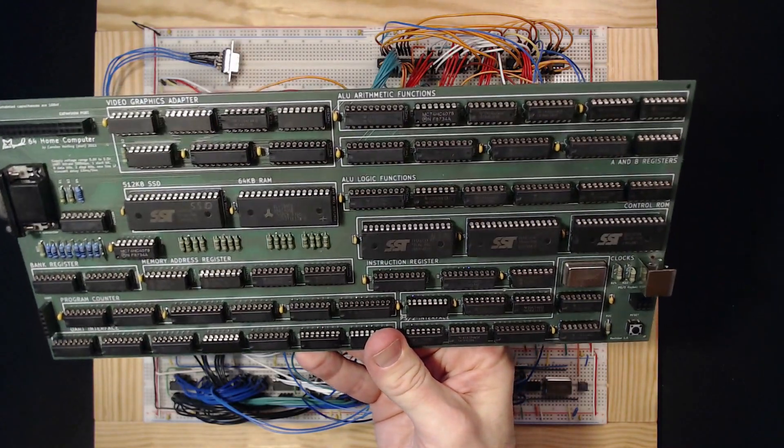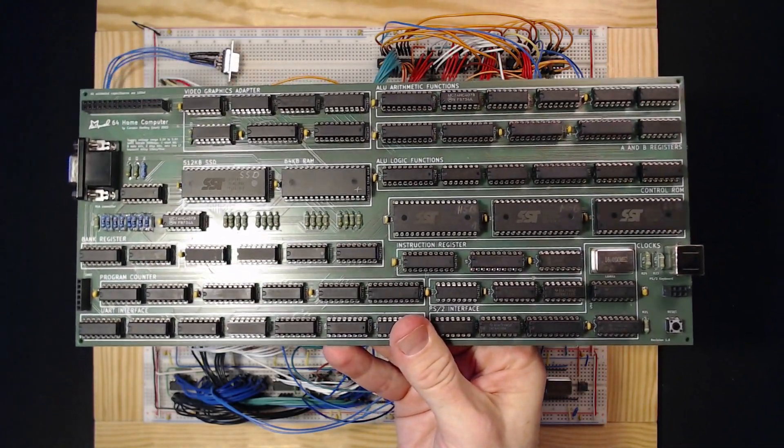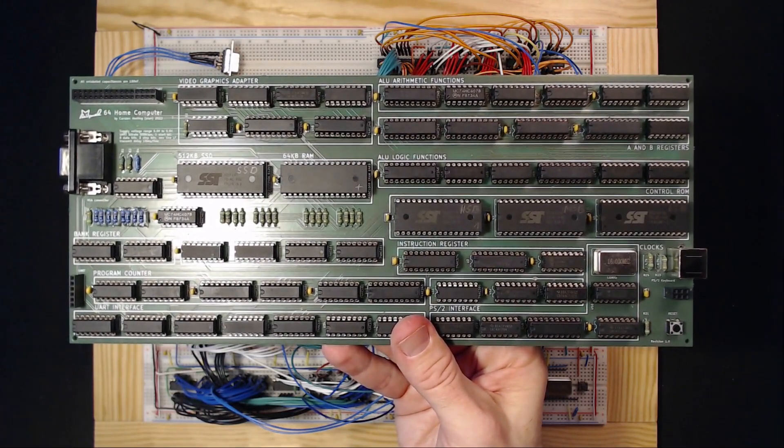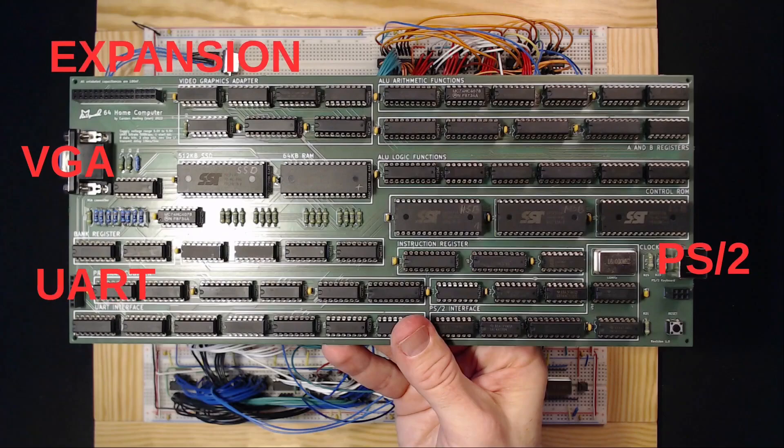To me it's the most computer from the least logic, or the shortest way from TTL to Space Invaders. The Minimal 64 doesn't have an integrated CPU, but comes with all the good stuff: VGA output, PS2 support, a serial and expansion port, SSD storage, and 64 kilobytes of RAM.